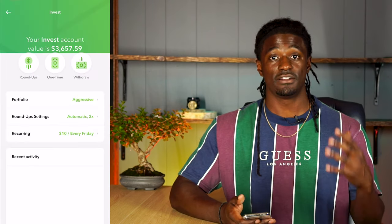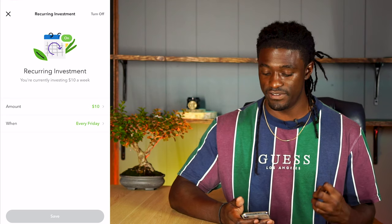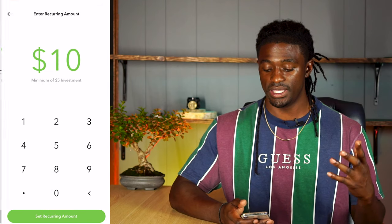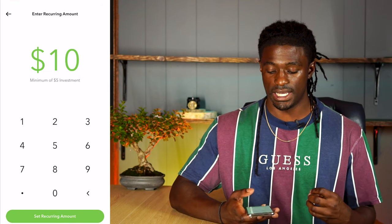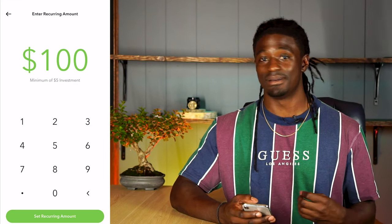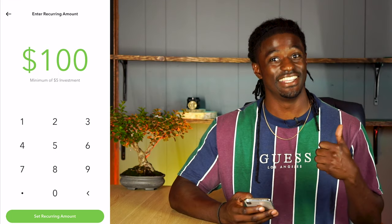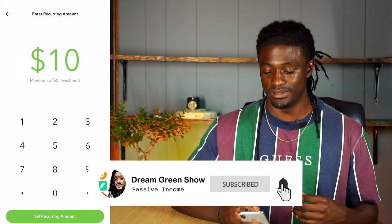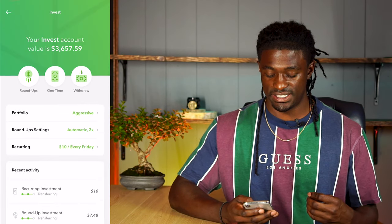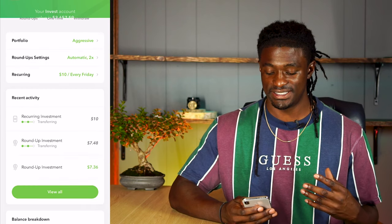I've had it on times two for almost a year now and I'm loving it — I'm going to keep it on times two. The biggest part of this video: my recurring investment is set to ten dollars every single Friday into my Acorns account. You can pick any amount you want with a minimum of five dollars — if you want a hundred dollars invested every Friday you can do that. I'm keeping mine at ten dollars every single Friday.